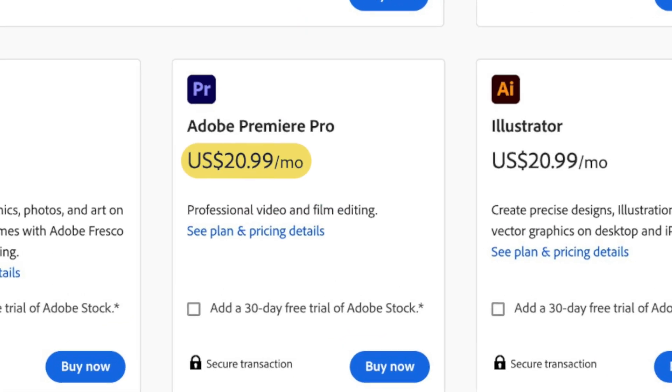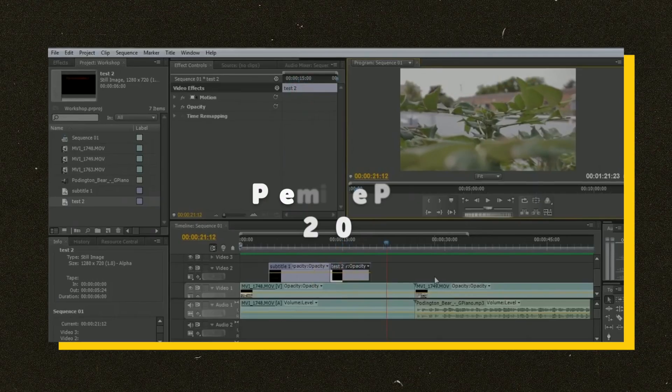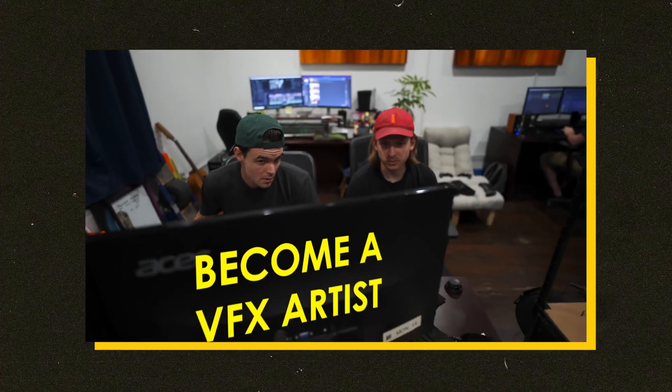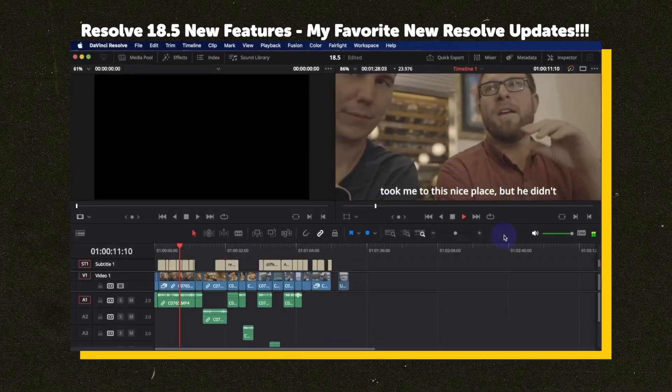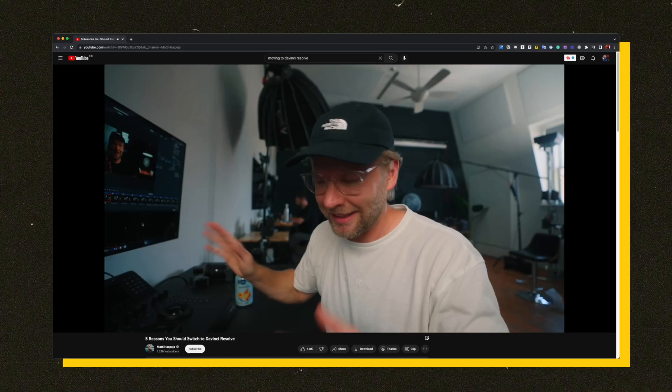So where does that leave Premiere Pro? Don't use it. It's expensive at $21 per month, too unreliable with constant bugs and crashes, and the interface hasn't aged well for the modern video editor. Unless you're collaborating in a production company where you have no choice. I did briefly return to Premiere for its auto transcription, but now that DaVinci Resolve has the same feature in their 18.5 beta, I have no reason to go back. I can only envision DaVinci becoming the staple editing app the way Premiere dominated for the past 10 years.